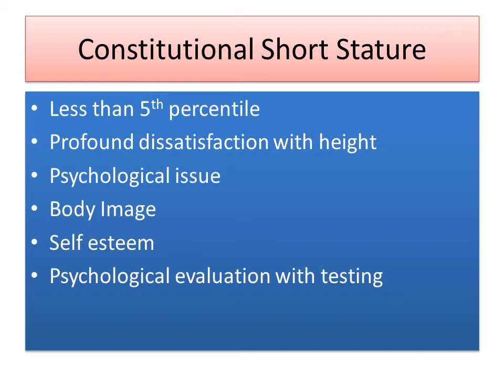Now I'd like to discuss a different but related condition called constitutional short stature. This is for patients who have short stature below the fifth percentile and who express a profound dissatisfaction with their height. They have normal proportionality, but it is something that really bothers them — it's a psychological issue that is very important to them. It compromises their self-esteem, their confidence, and they have a significant issue with their body image. These patients undergo psychological evaluation with testing to make sure they are good candidates for this procedure.